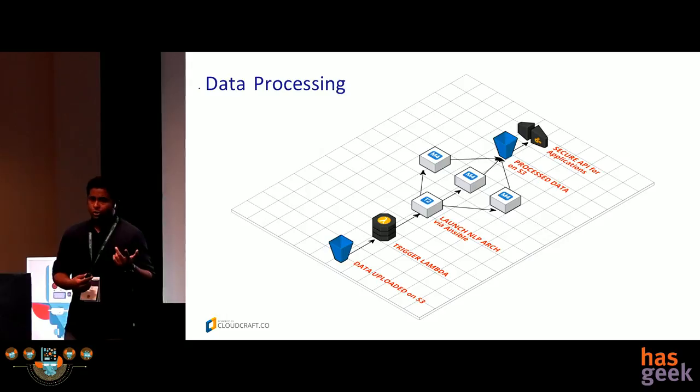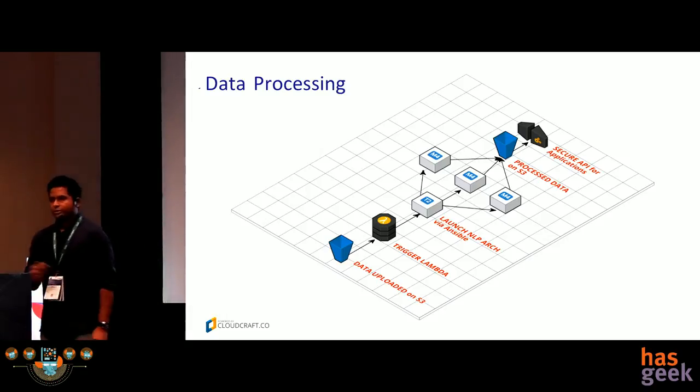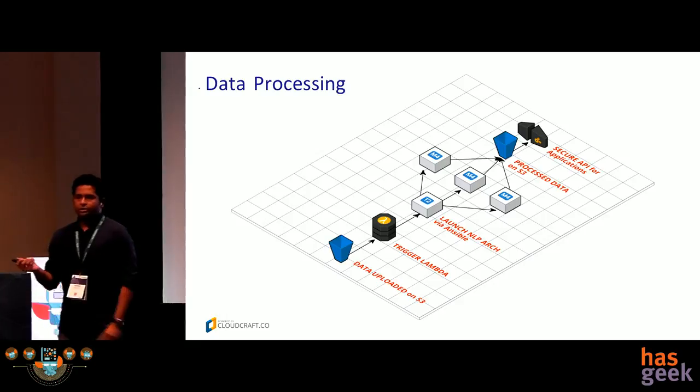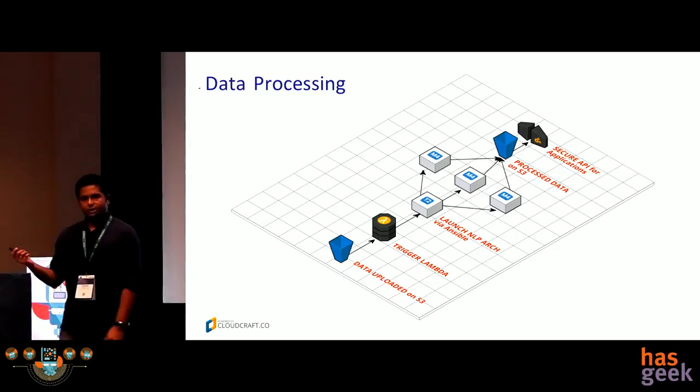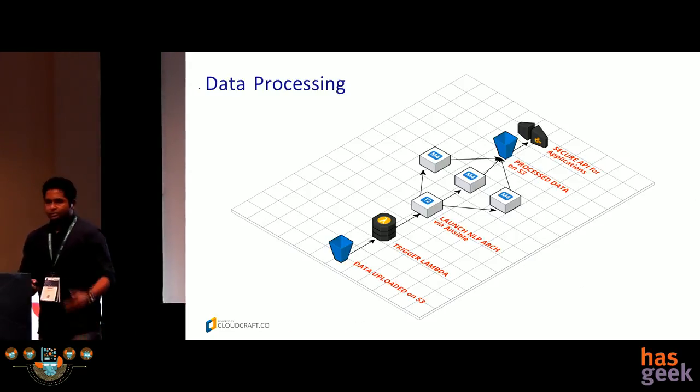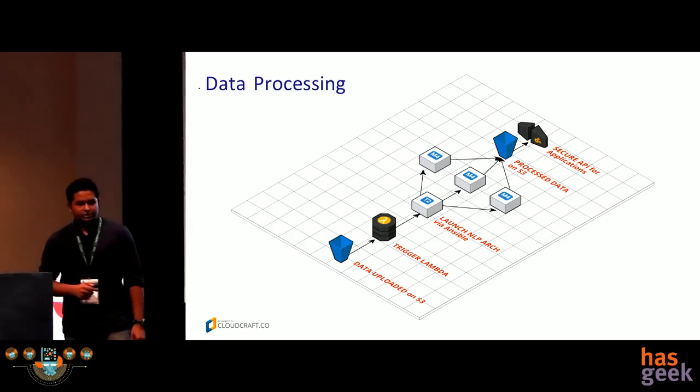The reason we have a master-worker configuration is that the master and the data processing has to be done in a private subnet. The master needs to SSH into the worker, so the master essentially acts like a jump box for us. Once the data is processed and everything is done, we push it back to S3, then delete all the servers. There's also a secure API that we've created to interact with the results.